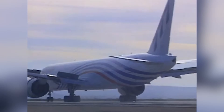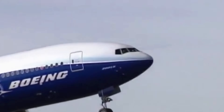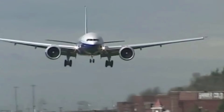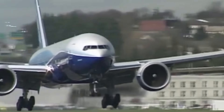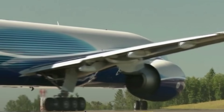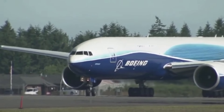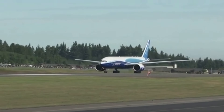Next was the 777-200LR, or long-range, which entered service in 2006. It could fly even farther — up to 8,555 nautical miles — making it the longest-range commercial aircraft in the world. It was a niche variant, perfect for ultra-long-haul routes like Doha to Auckland or Dallas to Hong Kong. Fewer were sold, but it proved what the 777 platform was capable of. And Boeing didn't stop with passengers. In 2009, the 777-F, or freighter, entered service. Based on the 200LR, it could carry over 100 tons of cargo with nearly the same range, making it the most capable long-haul freighter on the market. With the rise of global e-commerce, it became a workhorse for carriers like FedEx, Lufthansa Cargo, and Qatar. By any metric, the 777 has been an overwhelming success.